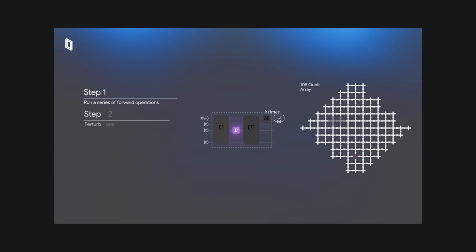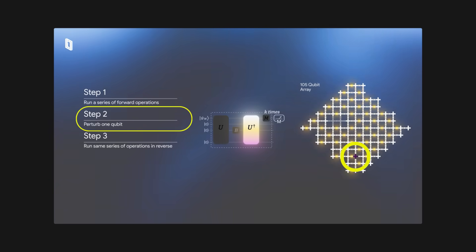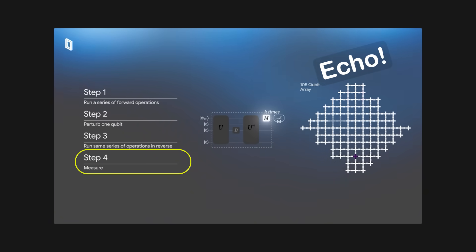But here's the twist. Google intentionally added a small disturbance — they flipped, or protruded as they say, a single qubit in the middle of the process, and then ran the system backwards. That tiny disturbance starts to ripple through the whole system, affecting other qubits in unpredictable ways. And by measuring how much that disturbance, or echo in this case, deviates from the original state, scientists can observe how quantum information spreads and scrambles.